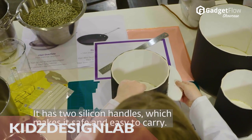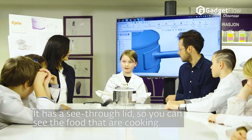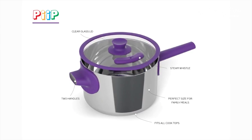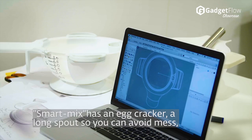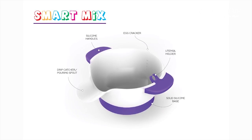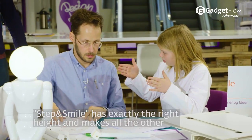Hi there, this is Wes with The Gadget Flow and today we are showcasing the Kids Design Lab kid-created kitchen tools. Each product in this range has been designed by real kids with a real passion. With an age range of 8 to 13 years old, the Kids Design Lab kids offer insight into safety, ergonomics, and everything in between. They even test the prototypes to ensure quality, and the results are nothing short of genius.